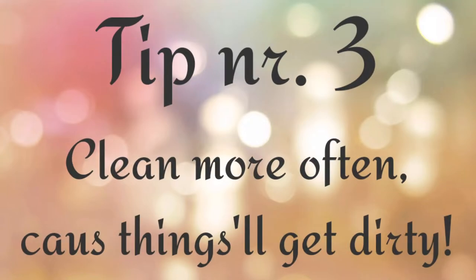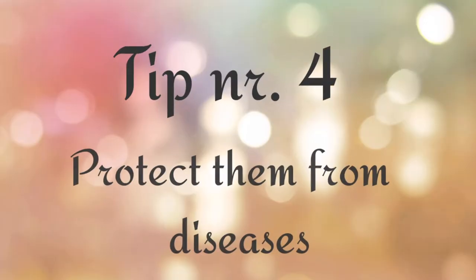Tip number three: clean more often because things will get dirty. The van gets smelly and dirty because dogs drag stuff in on their fur. If it's wet and they shake when they're in the van, everything gets splashed. So it's good to clean the van often and maybe carry a vacuum. When the dogs get wet in the van, the humidity goes up, so you might need to use your heater more often.